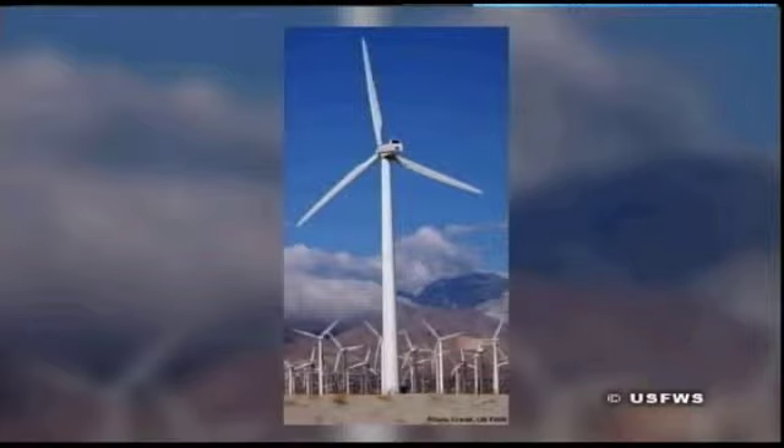One way that humans have harnessed wind power is by building wind turbines. These giant windmills can be over 400 feet tall, and the spinning blades can cover the size of a football field in the air, so they're huge.